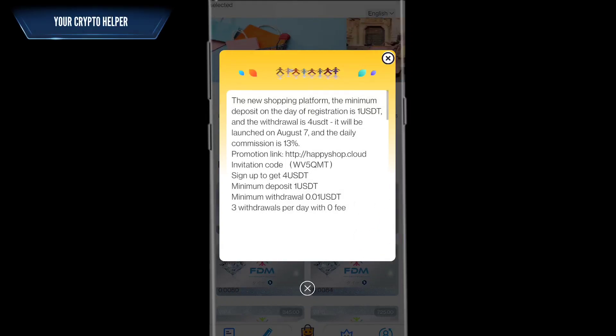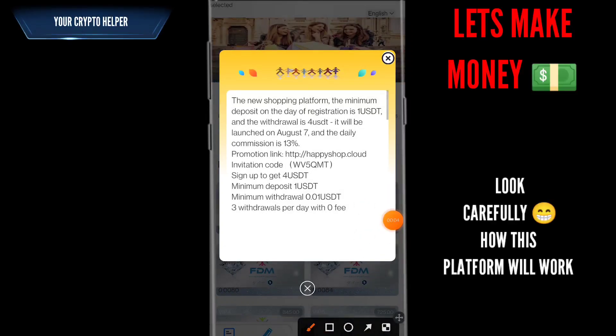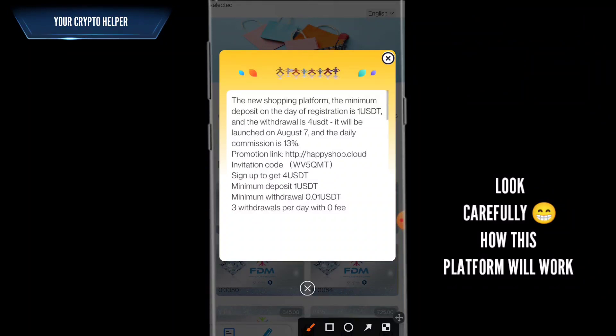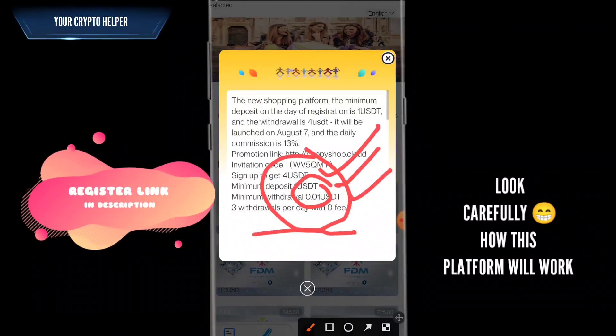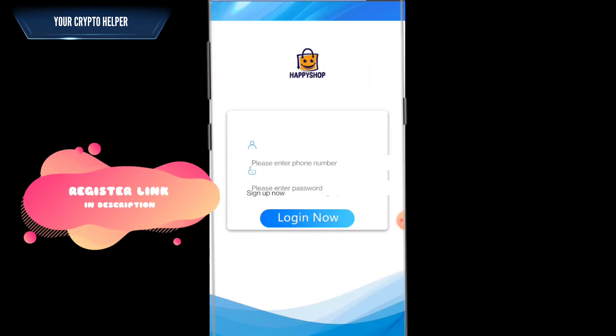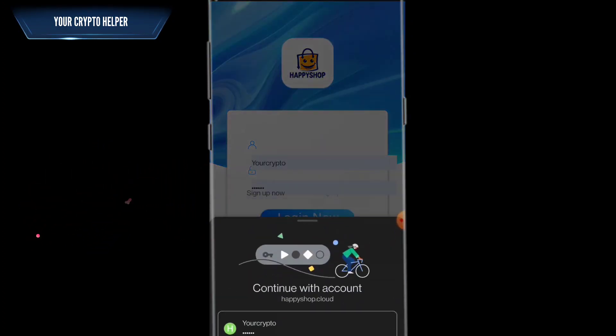Here you can see a new money-making platform, a new shopping platform. The minimum deposit on the day of registration is one USDT and withdrawal is four USDT. It will be launched August 7. Minimum withdrawal is 0.01. Sign up and get one free USDT. If you deposit one USDT you can get up to four USDT withdrawal, that's three USDT per day with no fees.